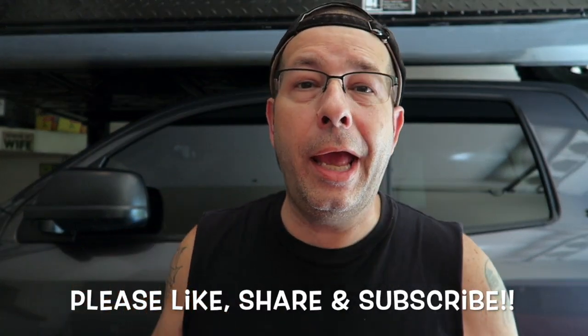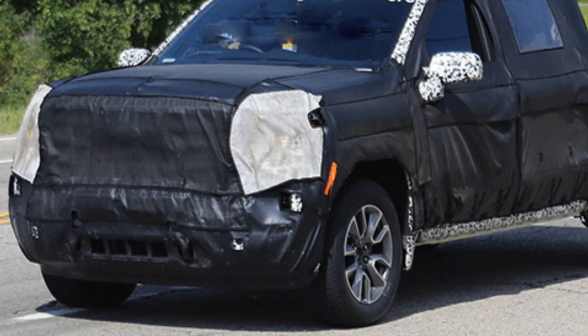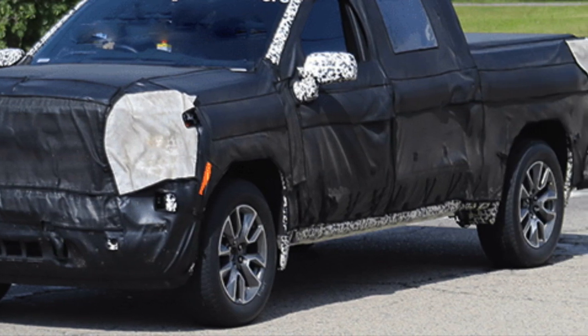Good afternoon, everybody. Welcome to the channel. There is a new Toyota Tundra in the works — they are going to redesign it, redo it, remanufacture it. A new generation Tundra is coming. I've got five, really six things that I hope they don't change. Everybody's talking about the changes and what they're going to do, but there are a few things I don't want them to change, and we're going to talk about those right now.